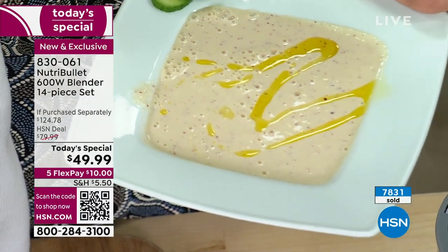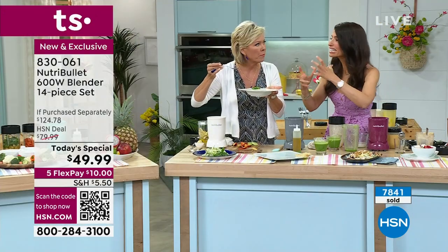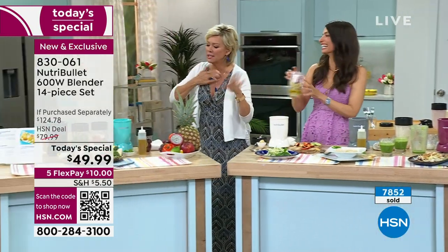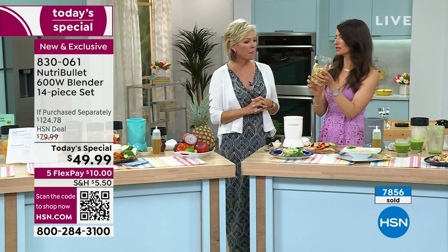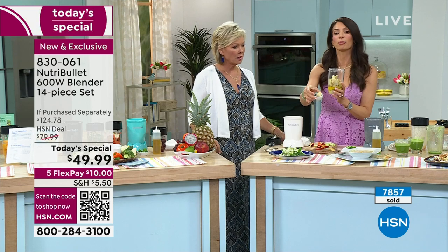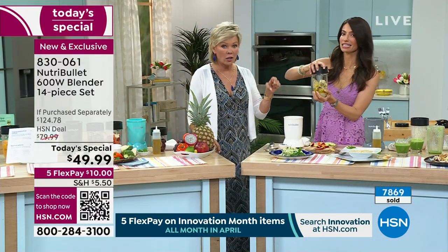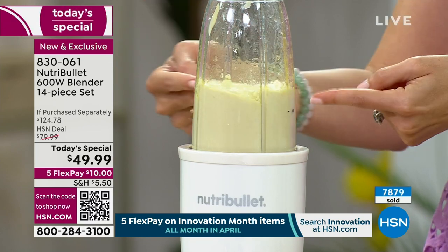I can't take all the credit because the Nutribullet transforms these ingredients and breaks them down to where they have this delicious viscosity. Now let's do a healthy Alfredo sauce for dinner: artichokes and a giant chunk of Parmesan cheese. Watch this Nutribullet laugh at it - Parmesan is hard, hard, hard. You just push, twist, let it go. See how thick that is? How beautiful is this? Artichokes, Parmesan cheese, a little bit of lemon, a garlic clove, a little bit of olive oil - and you have dinner.